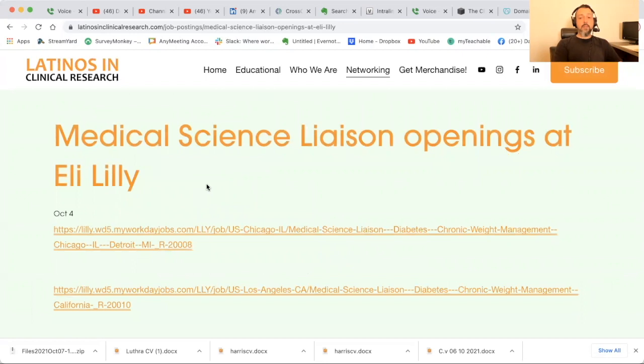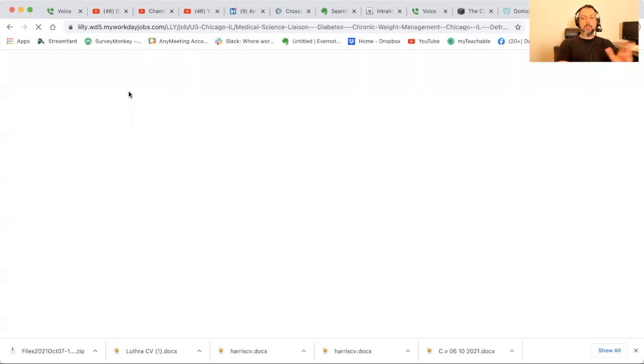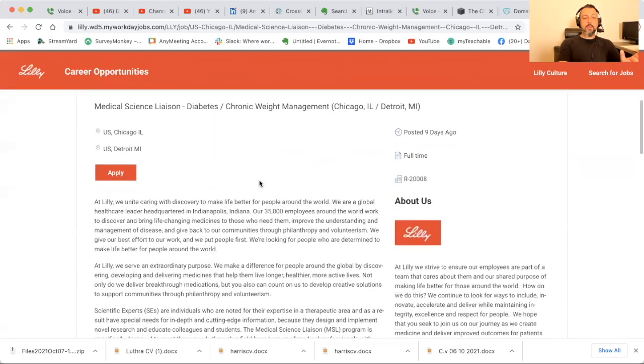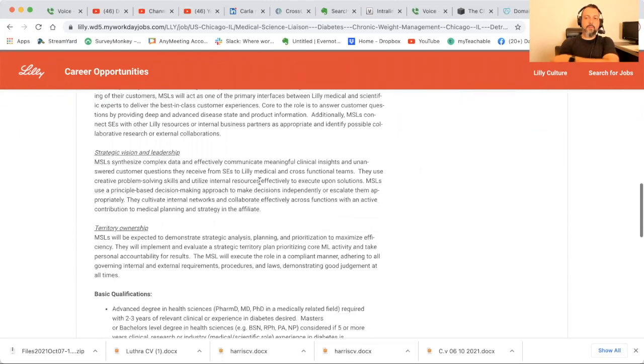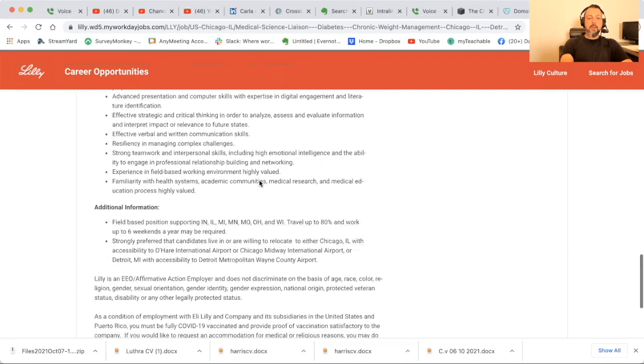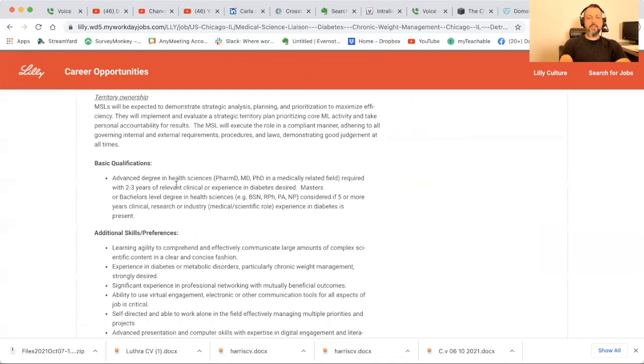Now let's look at medical science liaison at Eli Lilly. They've posted several job postings so we'll go through one at a time — sometimes they get filled and disappear. Right now this one is in Chicago and Detroit: medical science liaison for diabetes and chronic weight management. They seem to be hiring MSLs all the time. For those that don't know, it's basically in between sales and research and development. Basic qualifications: an advanced degree in health sciences — PharmD, MD, PhD — with two years of relevant experience. Even veterinarians can do these roles.